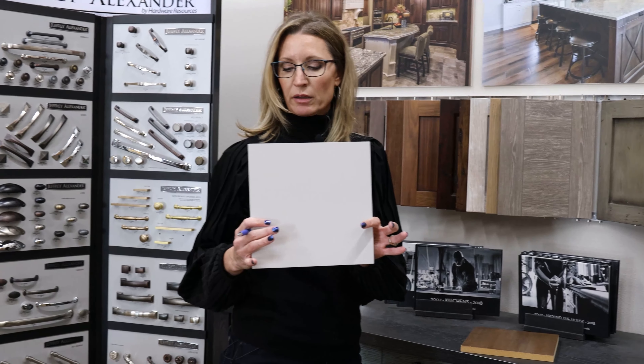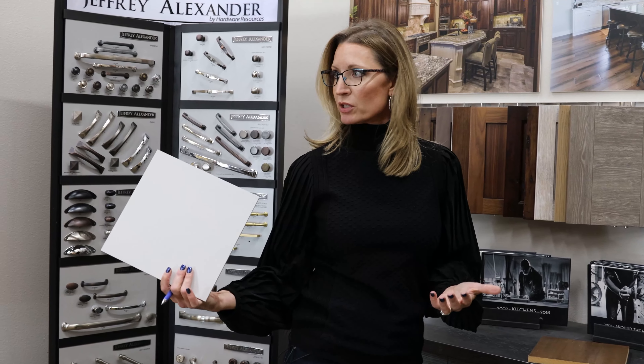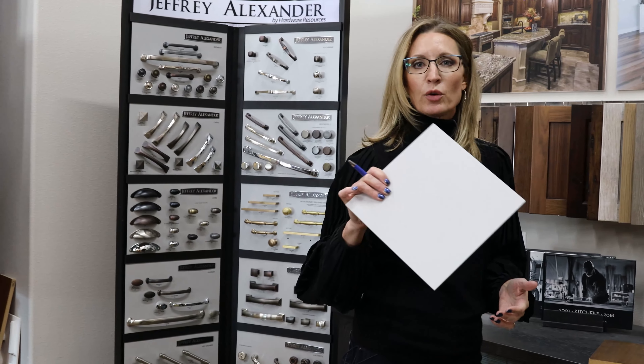This is an example of a 10 by 10 sample the customer would receive for a paint color. So we keep one, the client gets one, so when Erica is doing selections of other stuff she has it. We've gotten into a trap before where clients or different people just pick things online and you get a poor result that way.